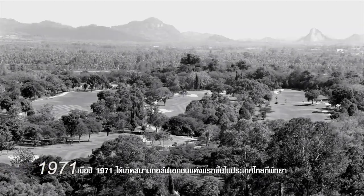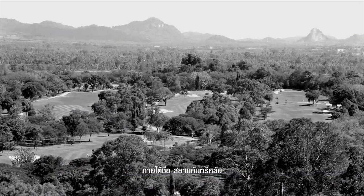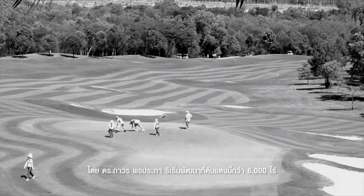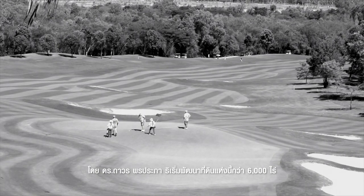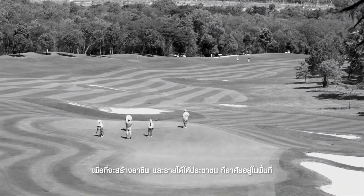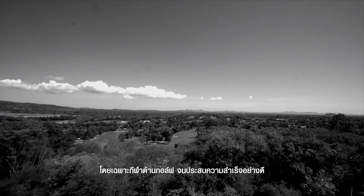In 1971, the first private golf course in Thailand was launched in Pattaya under the name of Siam Country Club. Dr. Thawan Pornprapha initiated the development of a 6,000 rai plot of land to offer jobs and generate income for local people, while promoting golf among Thai people.